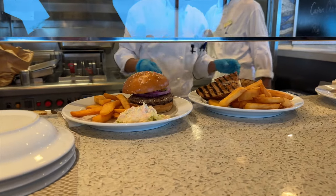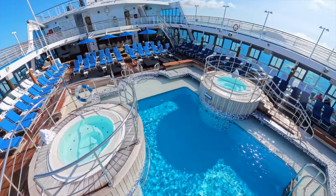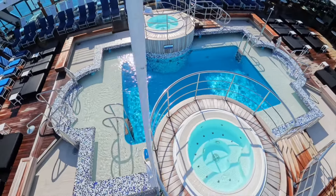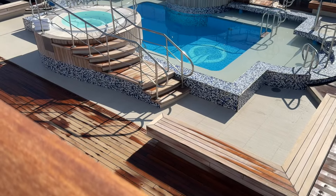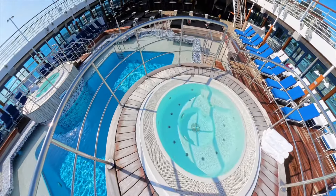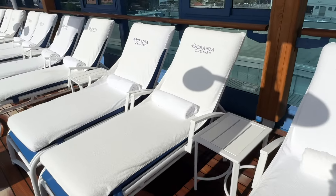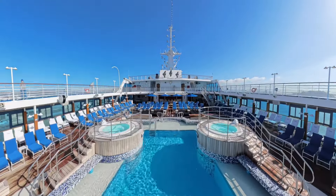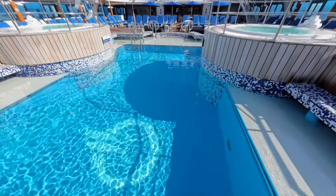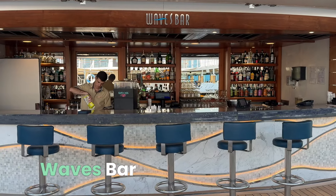So what about the pool and hot tubs? See for yourself — fantastic! And of course, the poolside bar is always ready to craft a cocktail or two.